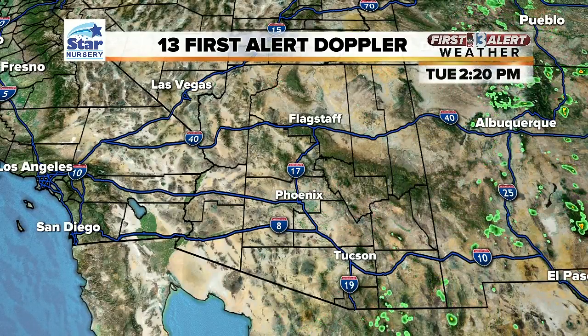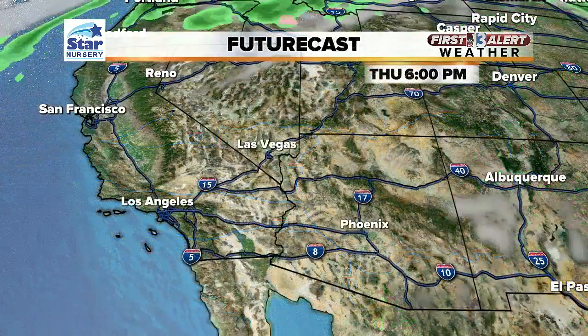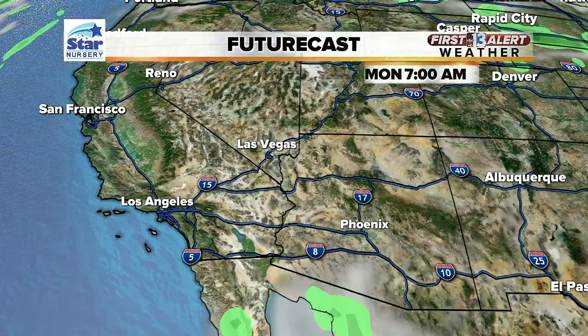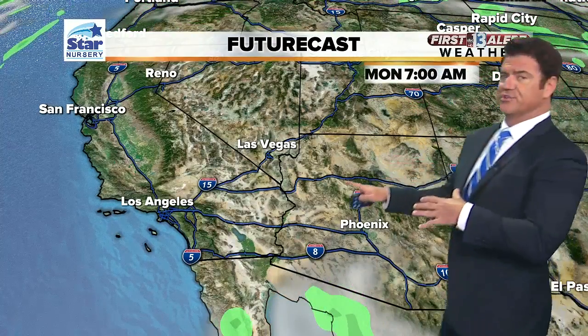13 First Alert Desert Doppler dry now, and when I show you computer models — what they're showing in our futurecast — you're not going to see a whole lot of activity here. Maybe that's good for some of you; maybe you're a little tired of all that moisture bubbling up down there in Tucson right now, out through Albuquerque. But it's not coming here — nothing's shifting this way. The southwesterly flow continues, and that makes a big difference in how it feels across the valley, so all the moisture is suppressed down to the south and out toward the east.